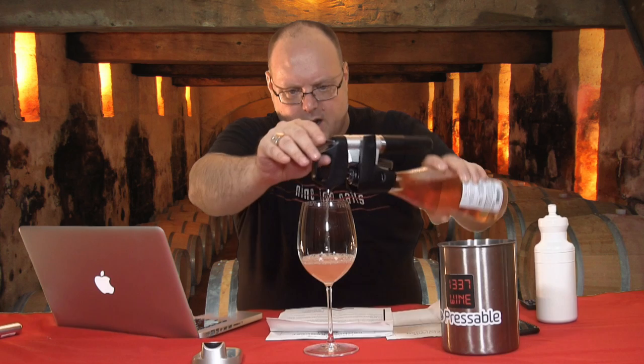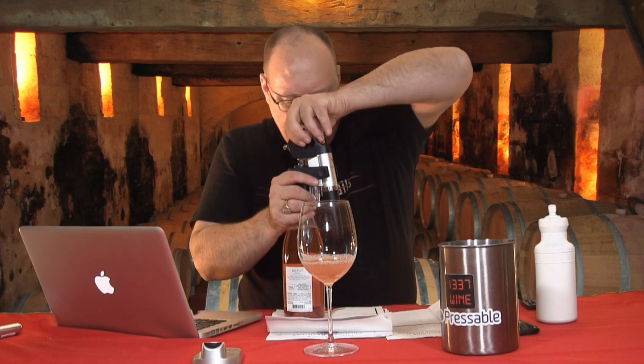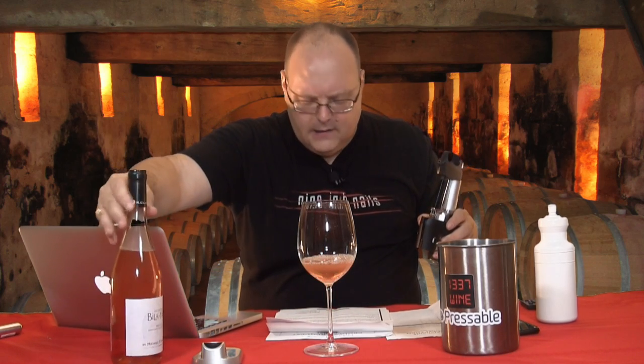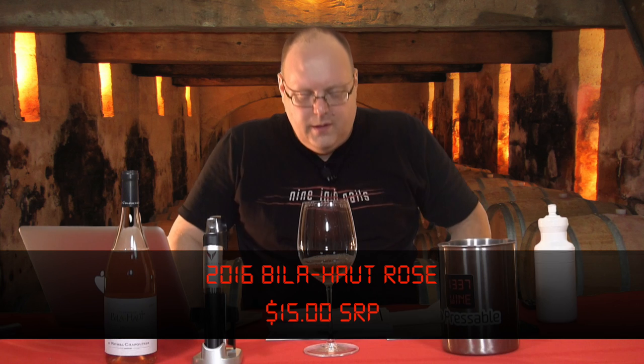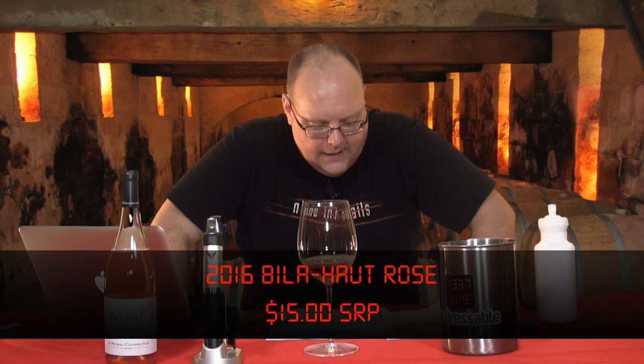They say the grapes are vinified at low, even temperatures. It is fermented in stainless steel tanks and aged in those tanks — so no oak. After a short maceration on the skins, the delicate pink hue is attained and the wine is racked and vinified, then blended prior to bottling.